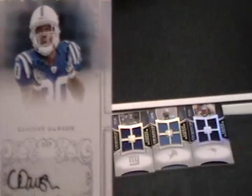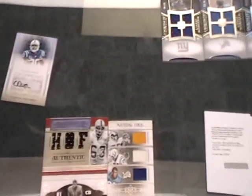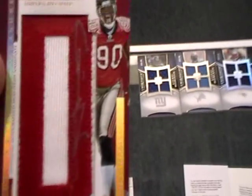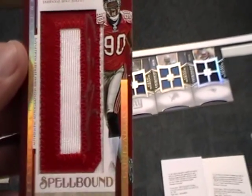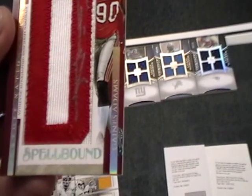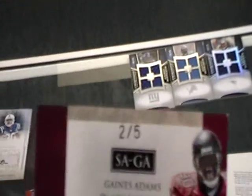First box of National Treasures: got a Clifton Dawson Rookie Auto, $258 to $299. Second card was a Spellbound Autographed Letter of rookie Gaines Adams, numbered 2 of 5.